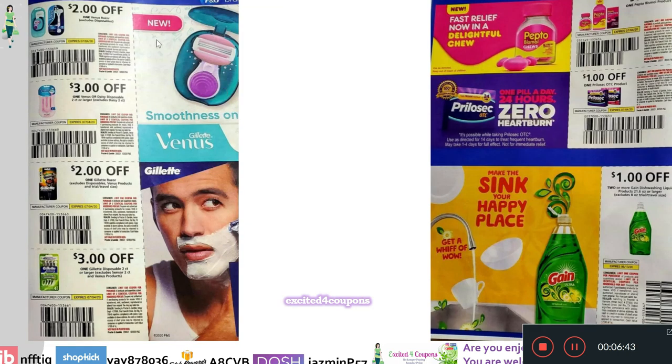Moving on to another page — it says there's a new product for Gillette and Venus. The coupons we're expecting are $2 off one Venus Razor, $3 off one Venus or Daisy Disposable two counts or larger. Right underneath, we have Gillette: $2 off one Gillette Razor, and $3 off Gillette Disposables two counts or larger.